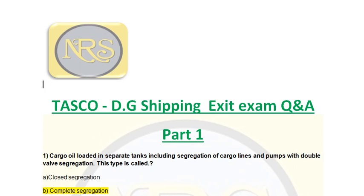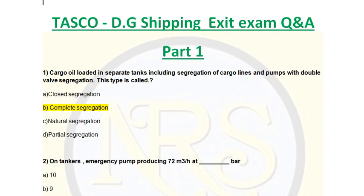Question number 1. Cargo oil loaded in separate tanks including segregation of cargo lines and pumps with double valve segregation — this type is called: Option A, closed segregation; Option B, complete segregation; Option C, natural segregation; Option D, partial segregation. The correct answer is Option B, complete segregation. The double valve arrangement ensures cargo is not mixing with other units — double protection. So complete segregation is the correct answer for question number 1.